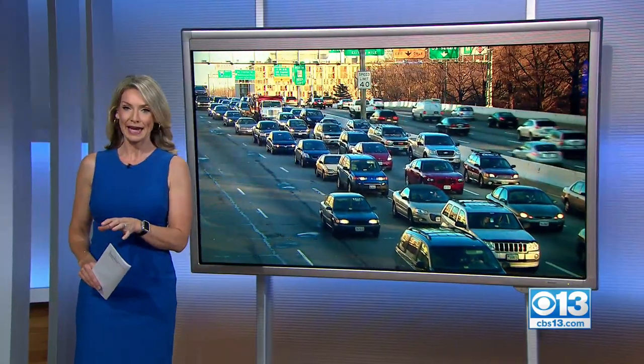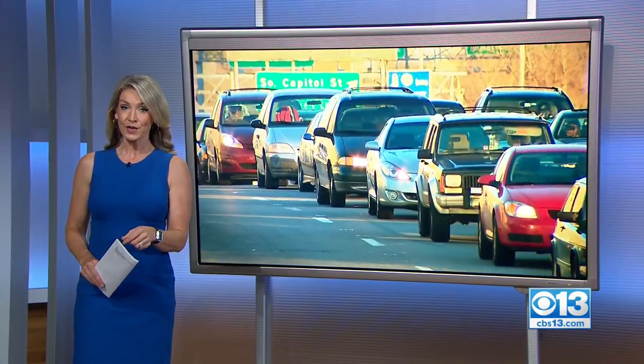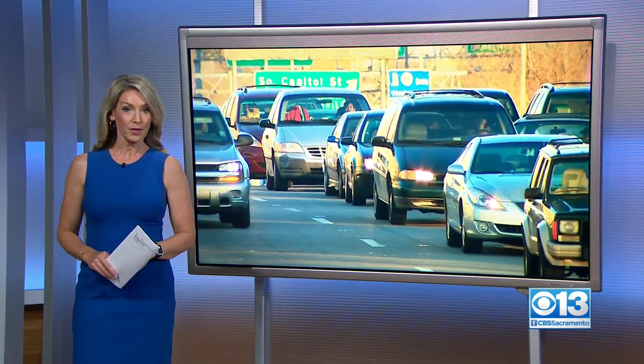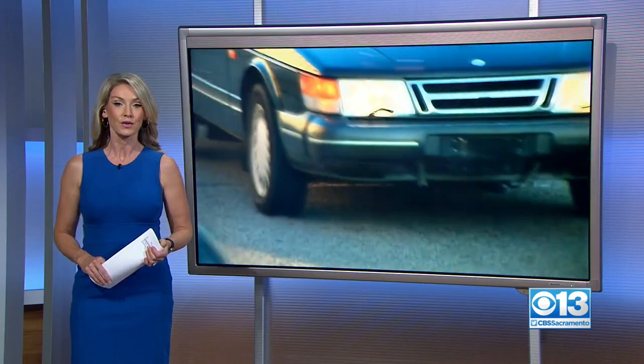Let's talk about the price tag right out of the gate here. The cheapest option is $215 bucks a year with a four-year agreement. The DMV argues these plates are worth it because their purpose goes well beyond just a traditional license plate.